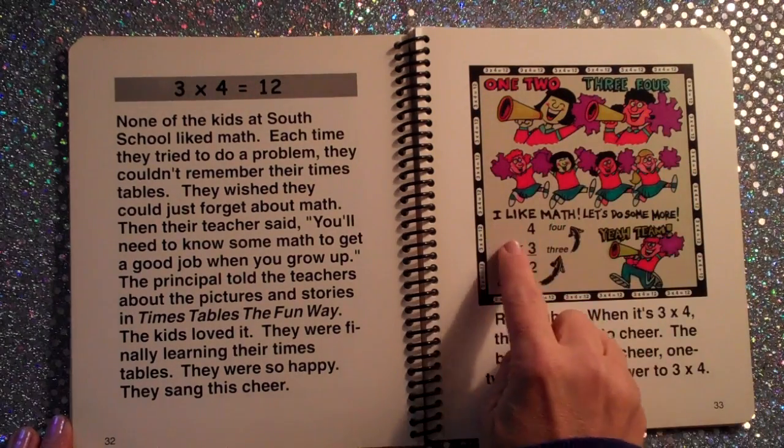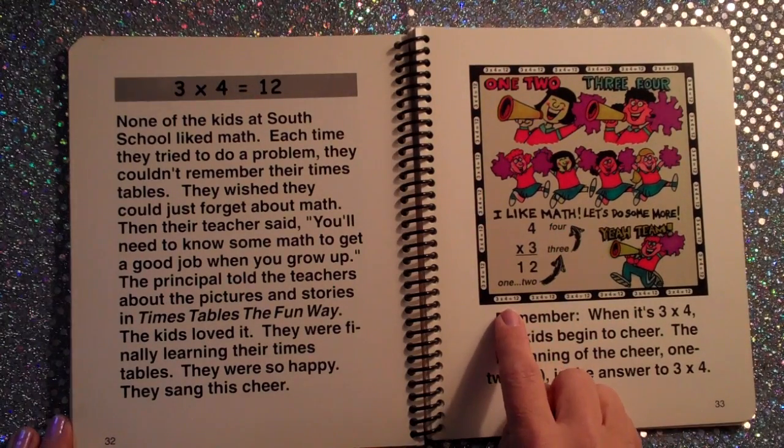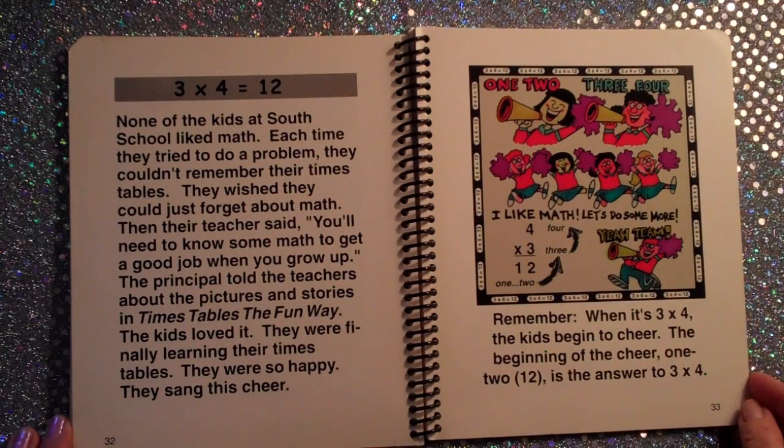One, two, three, four. I like math. Let's do some more. One, two, three, four. I like math. Let's do some more. Three times four is twelve.